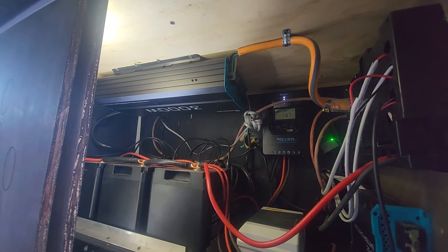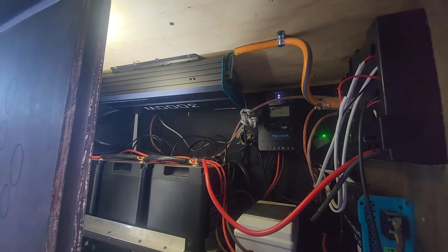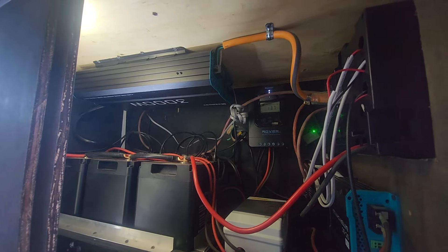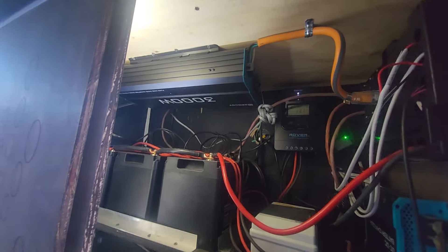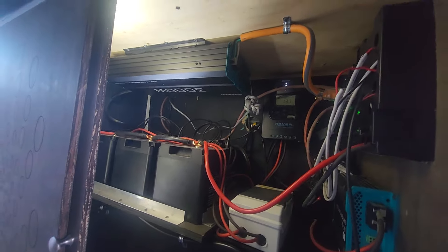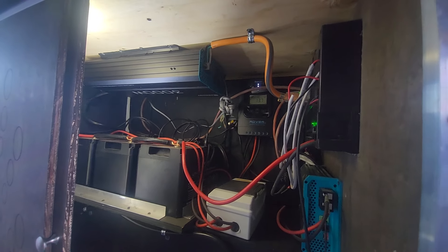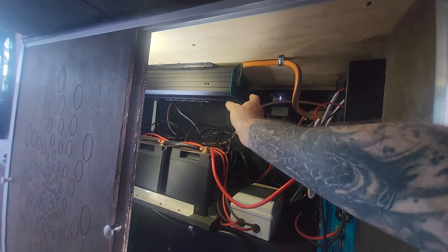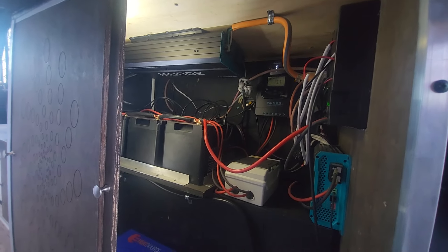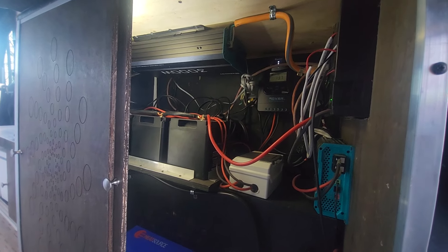The inverter powers two outlets up front for 110-volt appliances — coffee makers, blow dryers, high-wattage stuff — the 3,000-watt inverter handles it fine. Besides those two front outlets, there are three more on the face of the unit itself, so you can run extension cords and use something like an air compressor.